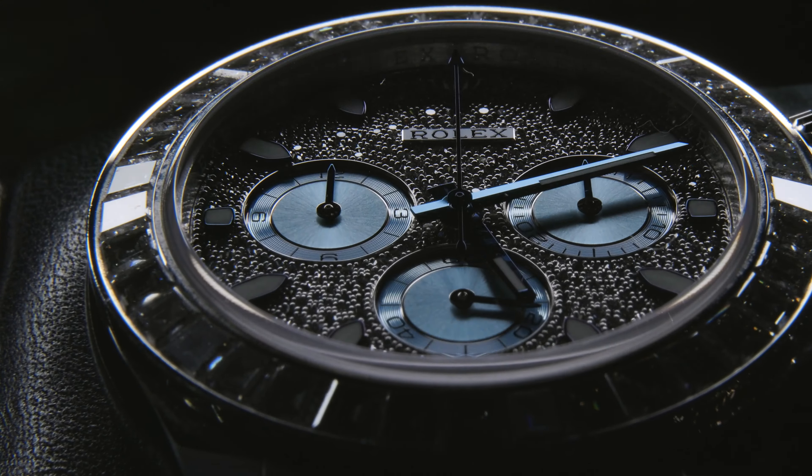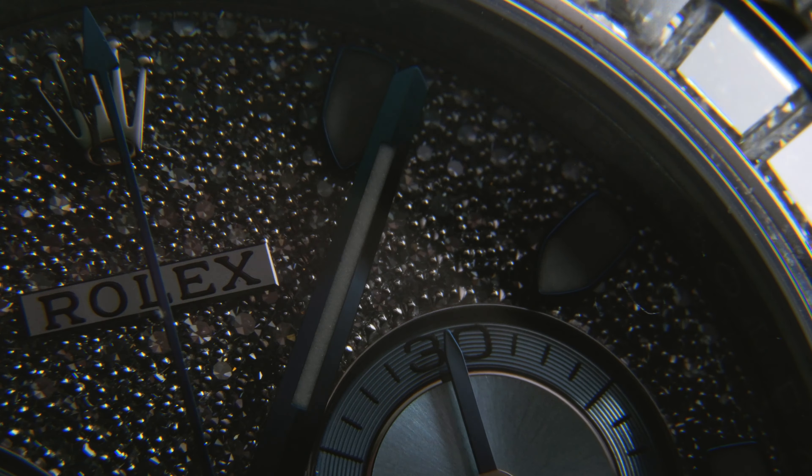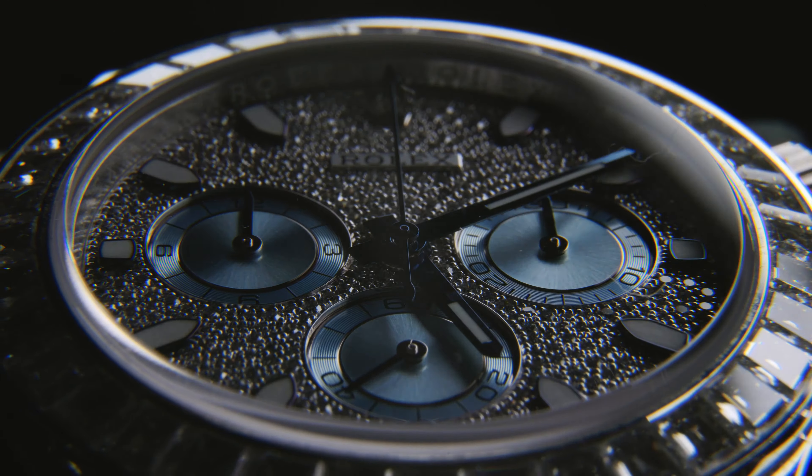The dial and bezel are clearly the focus points here and, as per typical Rolex standards, they have been both executed flawlessly. It will come as no surprise that factory dials and bezels are streets ahead of their aftermarket counterparts, which is why we don't sell them. But what is not immediately obvious unless you've had both in hand at the same time is just how stark the difference is between Rolex diamond setting and any other jeweller's aftermarket setting. It really is a huge difference.